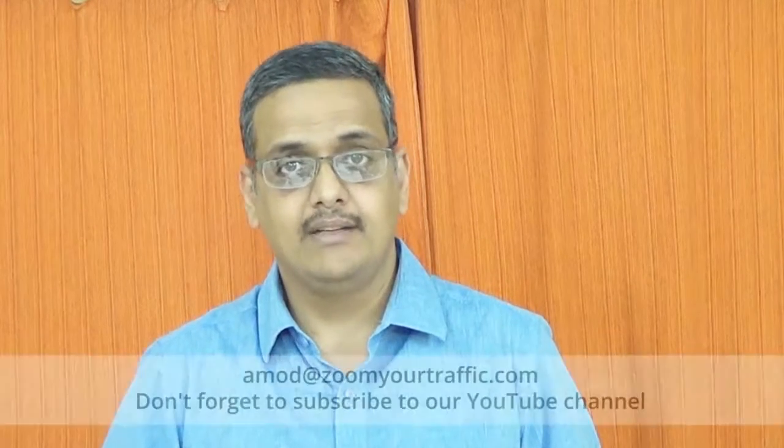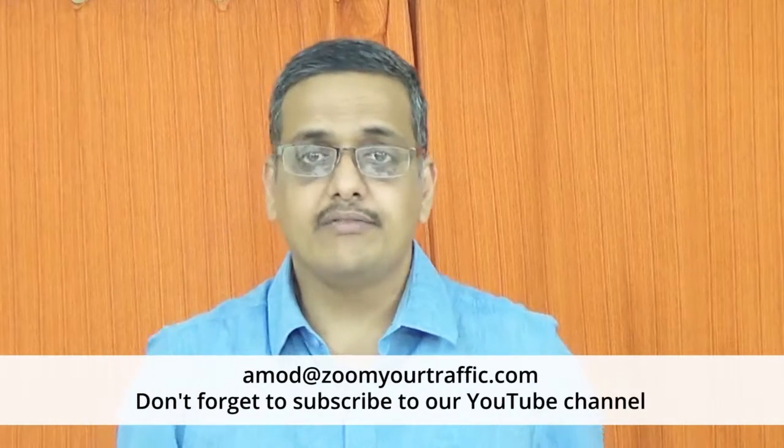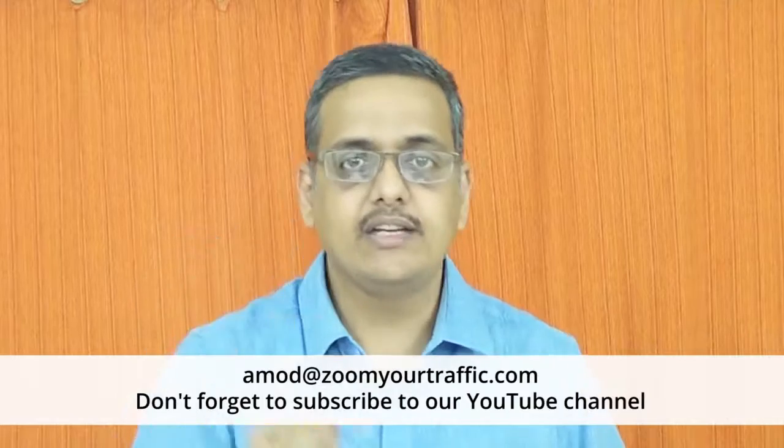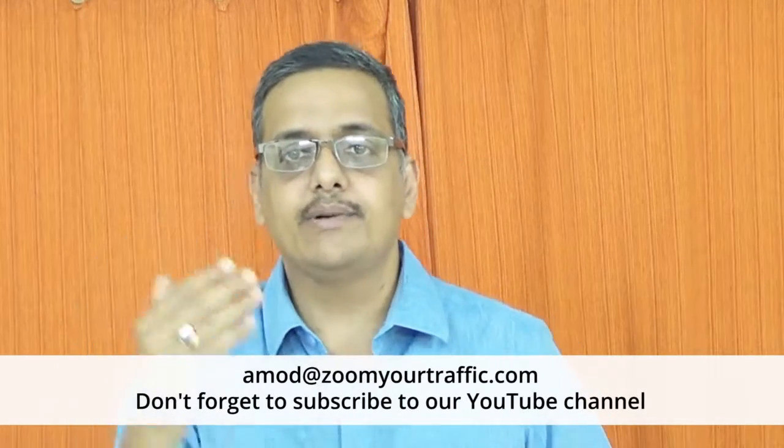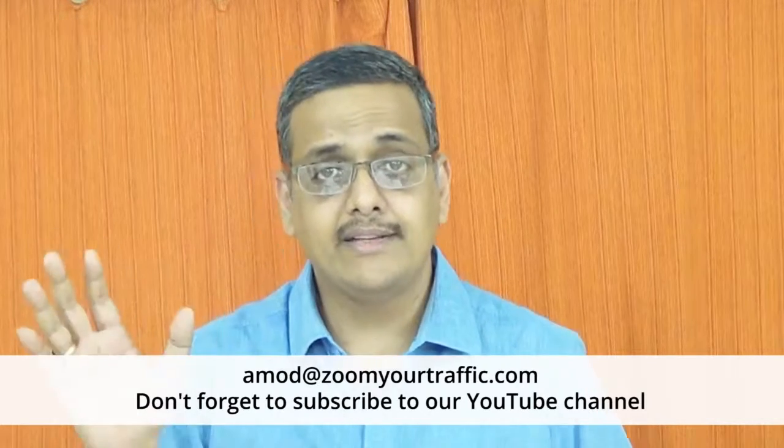So these are my three suggestions to get your Google My Business page really active and ready for search when customers are looking for your services. I hope this video was helpful. If you have any questions or queries, please write to us on the email shown on your screen. Do not forget to subscribe to our YouTube channel and also like us on Facebook. Keep watching the new videos we will be creating — until then, bye bye.